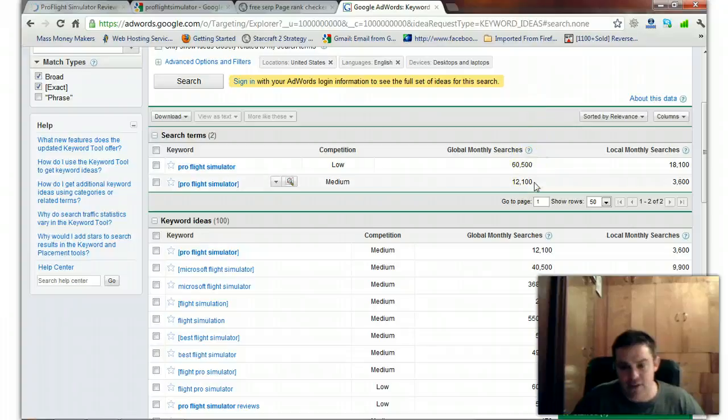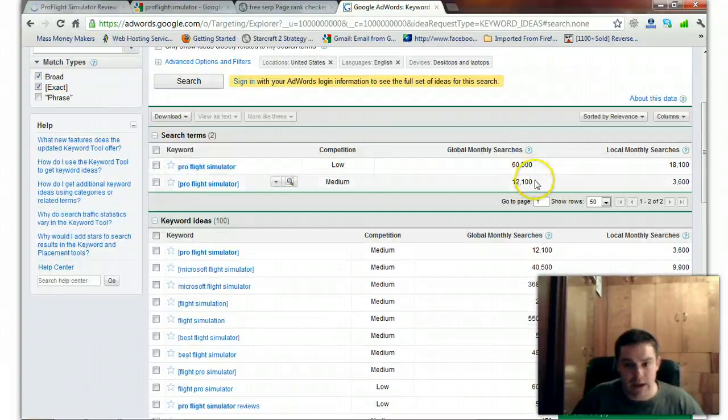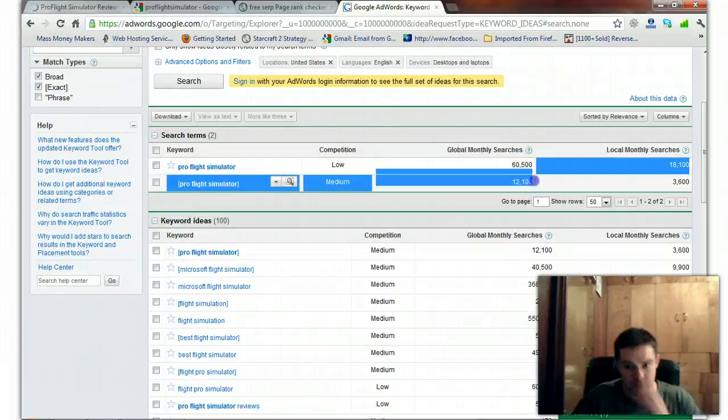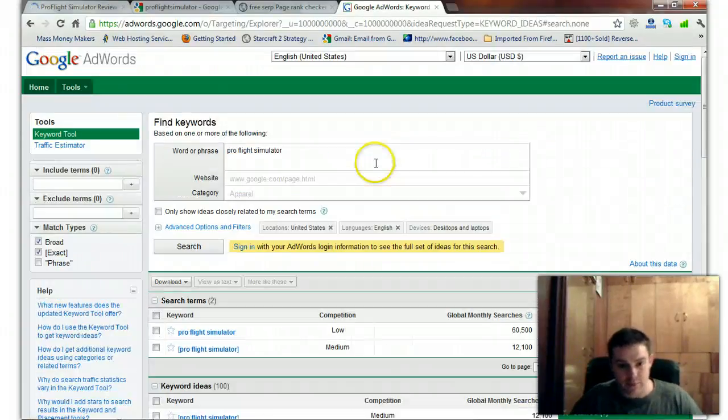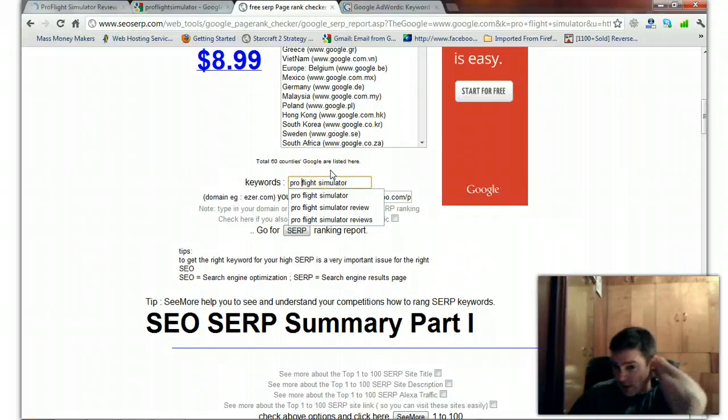In exact match it's 12,000 searches a month. I can get ranked in the top five — it's already ranked in the top ten. I can get ranked in the top five for something that's getting 12,000 hits a month. I really wish I didn't have to sell this blog based on just that fact right there.